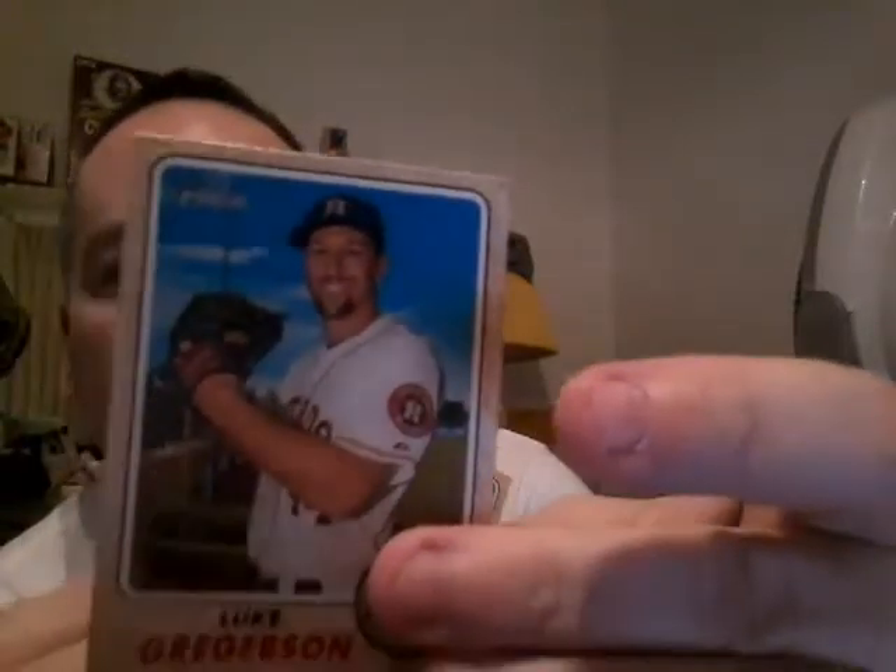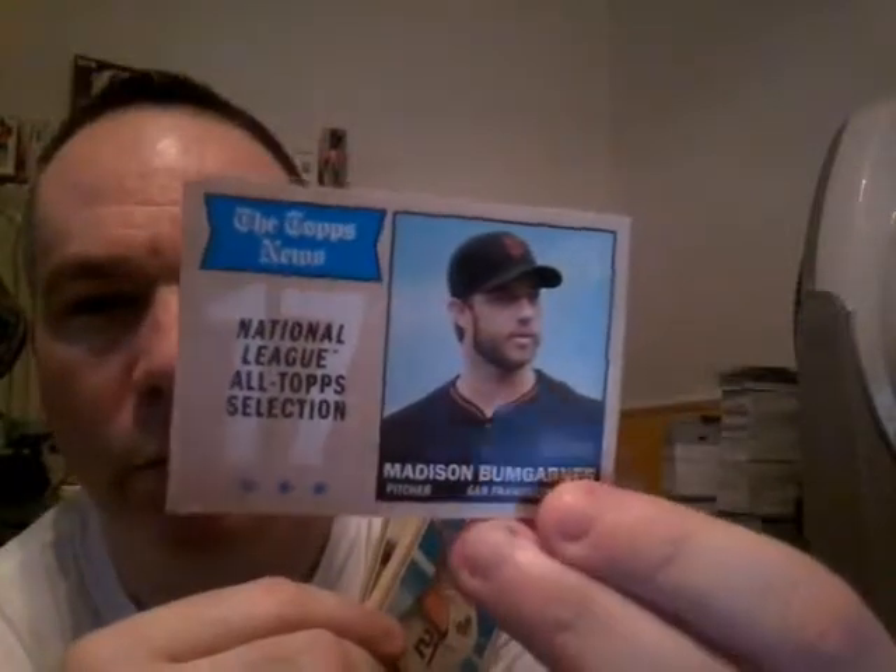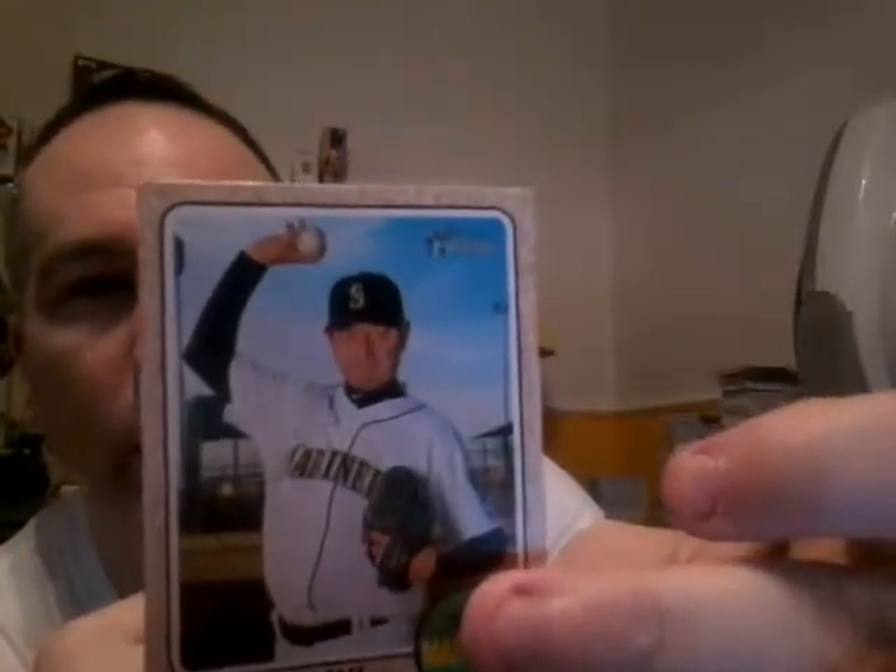Drew Pomerantz, Luke Gregerson, Seth Smith, Jason Motte, another Sporting News, and that would be Madison Bumgarner. Steven Vogt, Hiroyuki Nakamura — man, I wish I had a name like that. Yonder Alonso — he went to the University of Miami. He's from Cuba but was raised down here in Miami, went to UM, hit many home runs. I saw him at Mark Light Stadium. And Corey Kluber.